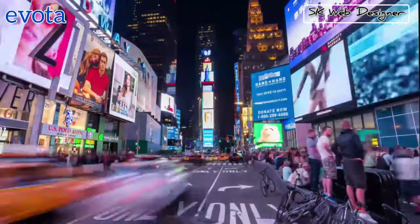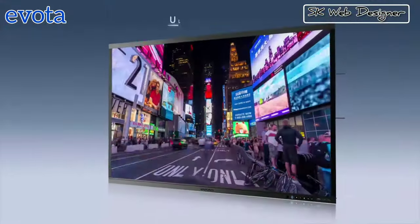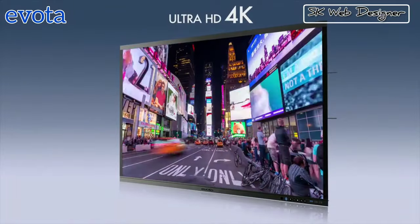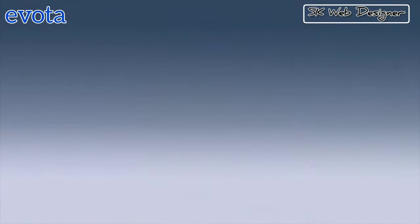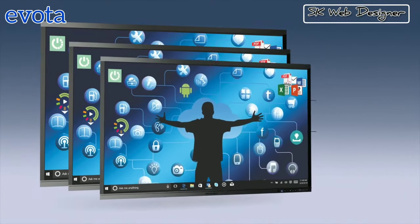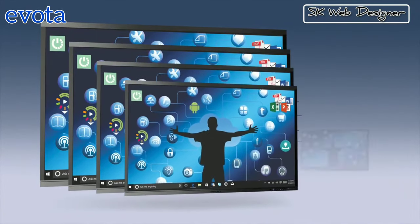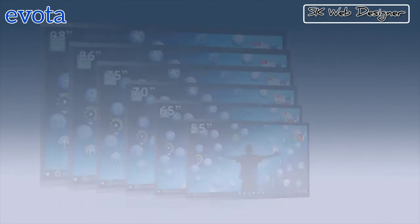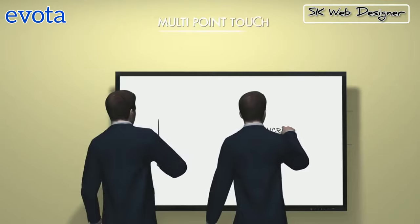Ultra HD 4K Interactive Touch Display Panel delivers stunningly clear images. Available in different range of sizes that fits all your requirements, be it for conference rooms, control rooms, board rooms or ops rooms.